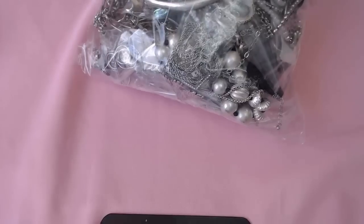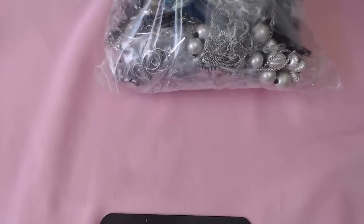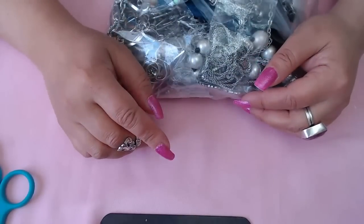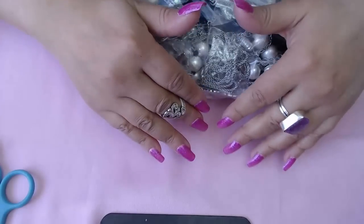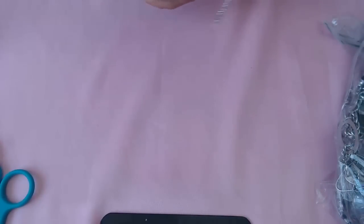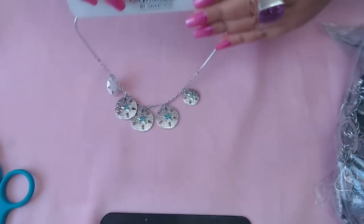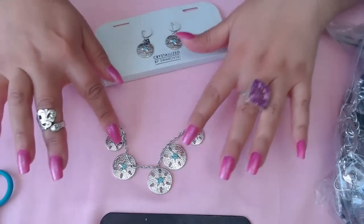I see some sand dollars here already that I really like. And guys, I have a treat — the next video, which will be up tomorrow, will be Brighton jewelry. Subscribe if you're not subscribed so you'll get the notification. The Brighton jewelry video will upload tomorrow. Okay, it says 'Crystallized by Swarovski' and look how pretty it is — beautiful blue crystals, I love it.